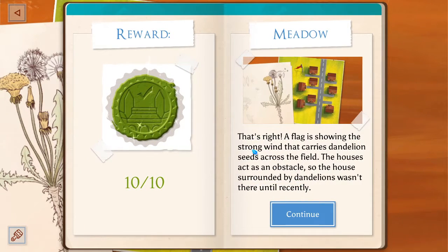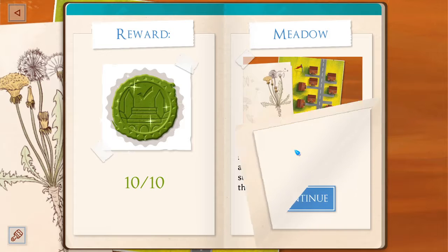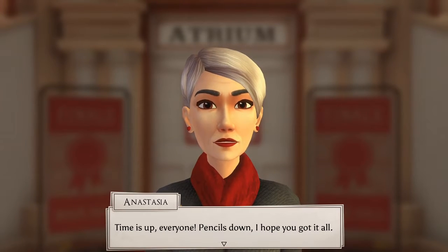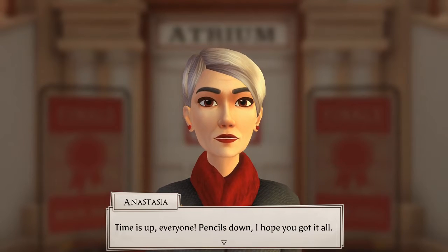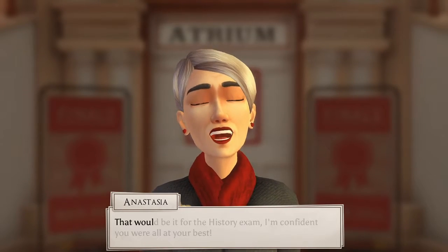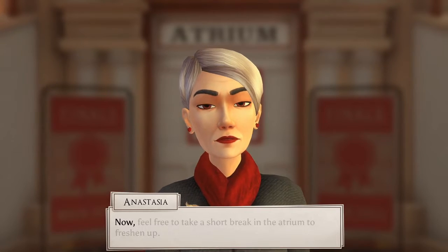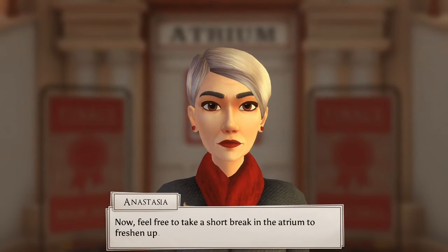A flag is showing the strong wind that carries dandelion seeds across the field. The houses act as an obstacle, so the house surrounded by dandelions wasn't there until recently. Like there are kind of shadows where they wouldn't be carried. Fair enough. Good top marks — that was the whole exam. Holy crap, that was it for history. Pencils down. I hope you got it all. That'd be it for the history exam. I'm confident you are all at your best.